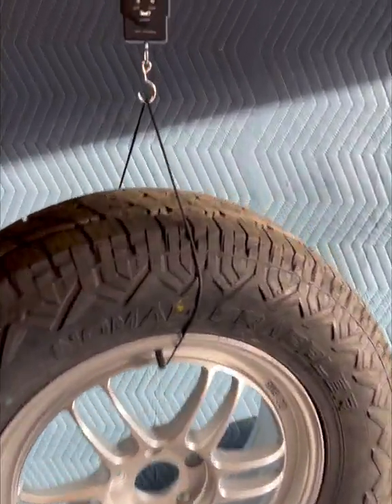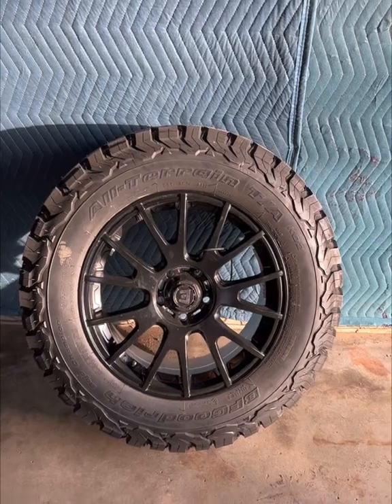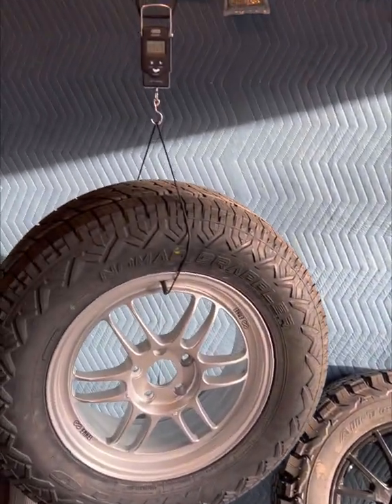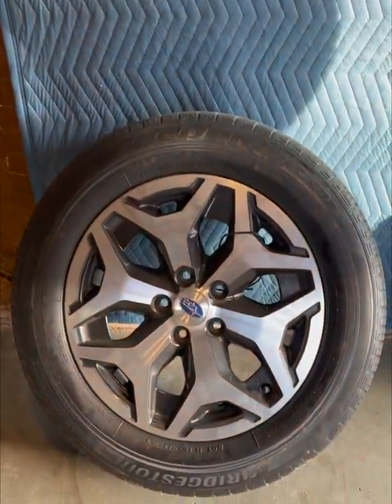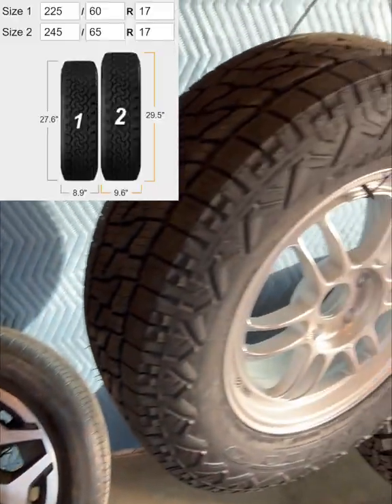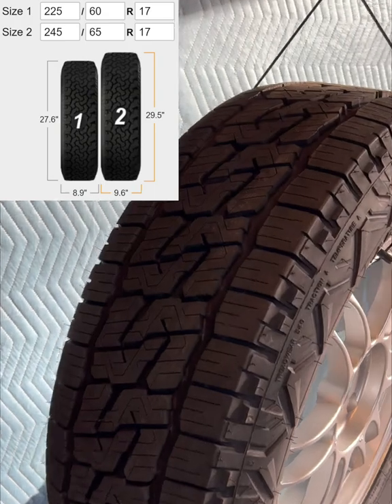The combination comes in at 49.25 pounds, which is 19 pounds lighter than the setup I've been running for the last two years. In fact, this setup is so light that it is actually 0.2 pounds lighter than the stock wheels and tires. And that's despite being 1.9 inches taller, 0.7 inches wider, and all-terrain. Absolutely amazing.